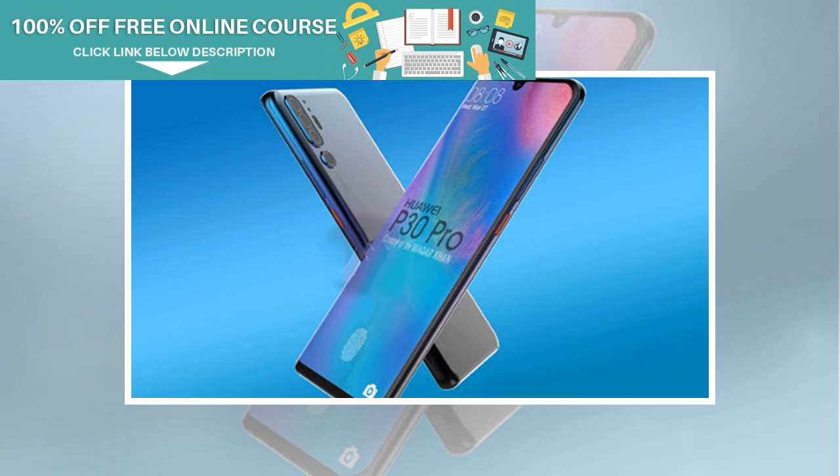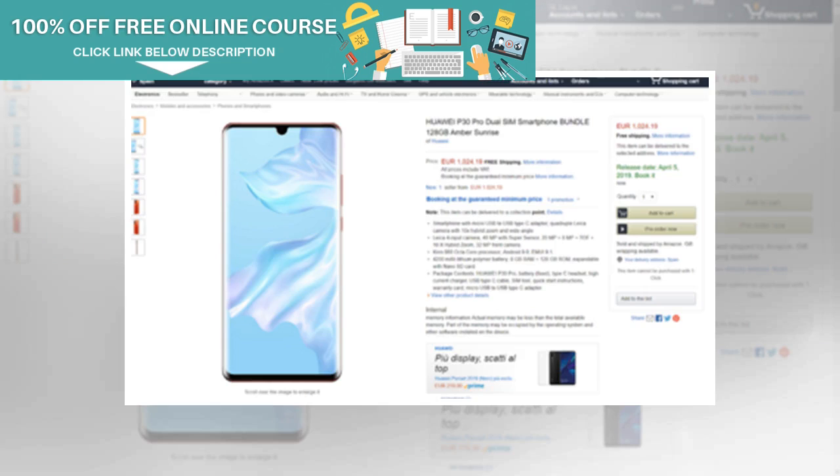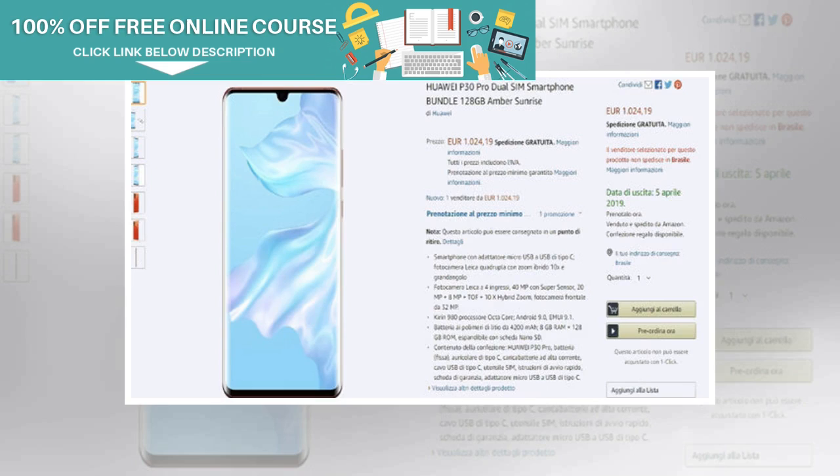The standard Huawei P30 was seen carrying a price tag of €750. The listing has since been removed from the website; however, it revealed an April 5th availability date. In addition to the pricing of the P30 lineup, the Amazon listing also confirmed the specifications which we have seen via previous leaks and rumors.